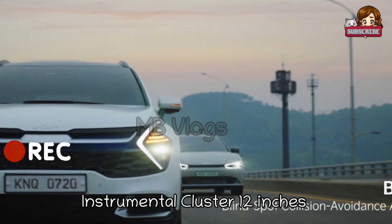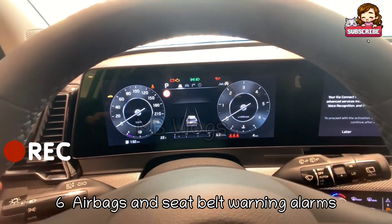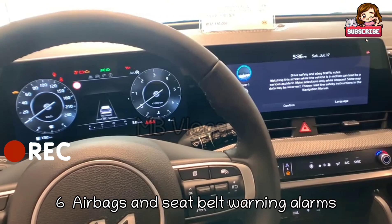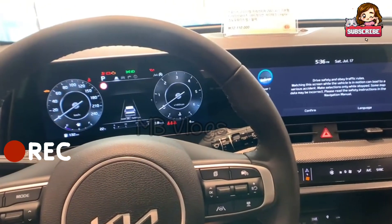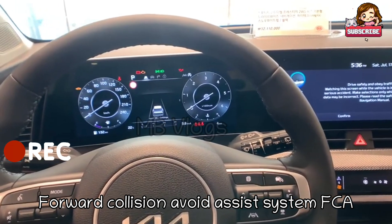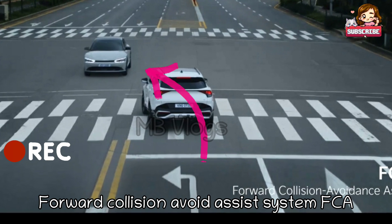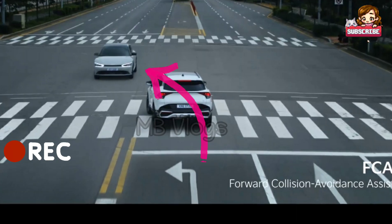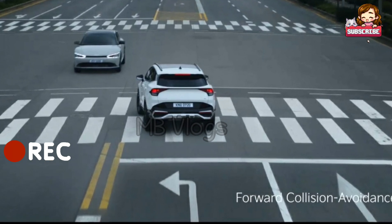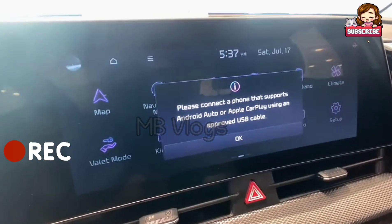BCA stands for Blind Spot Collision Avoidance Assist, which helps you avoid accidents by detecting vehicles in your blind spot. The instrumental cluster is 12 inches big. This car has six airbags for safety and a seatbelt warning alarm. It also has FCA — Forward Collision Avoidance Assist — which automatically applies brakes if a car or object suddenly appears in front of your car.